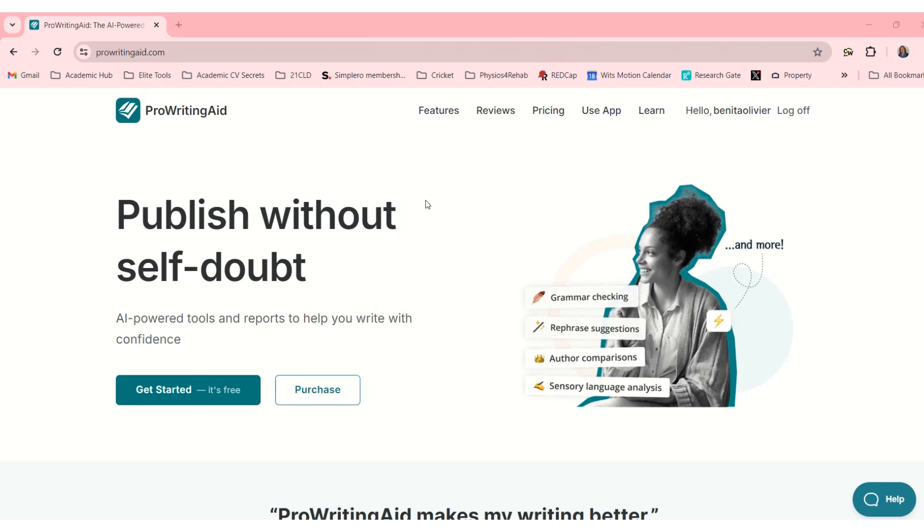As researchers, academics, and writers, we produce written text all the time, and working with software that can help us write better can just make us perform better in our jobs. This is ProWritingAid. I'm on their website and I'll leave a link in the description box below this video. Let's explore and see what they're all about. I'm going to use the free version, but there is a paid version as well.